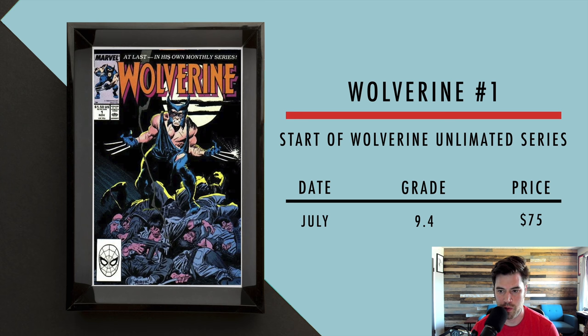Next we got Wolverine number one. This is a pretty big key — it's the start of the unlimited series. Wolverine was an X-Men, first appeared in Hulk, then had a four-issue limited series to test the character. People obviously loved him, so he started his own unlimited series that runs pretty much till today. In July, a 9.4 sold for $75, and these are actual sales, not fair market value estimates.